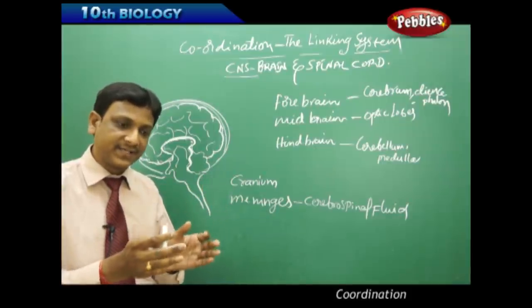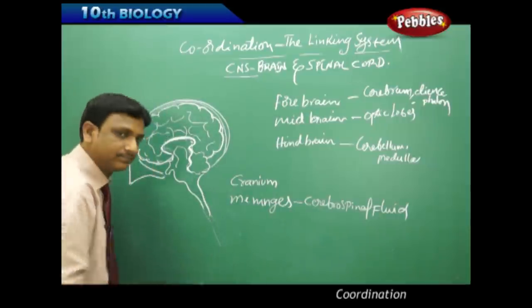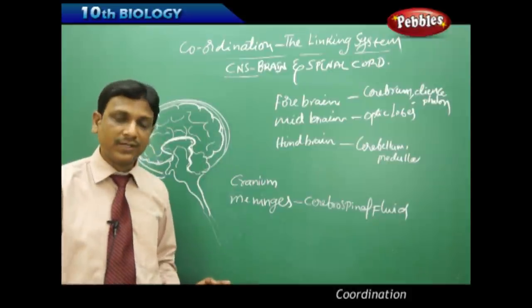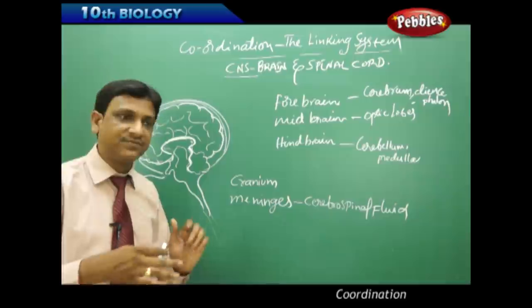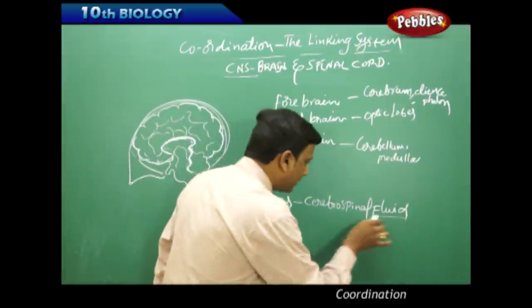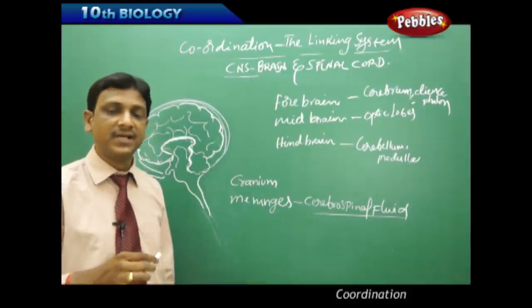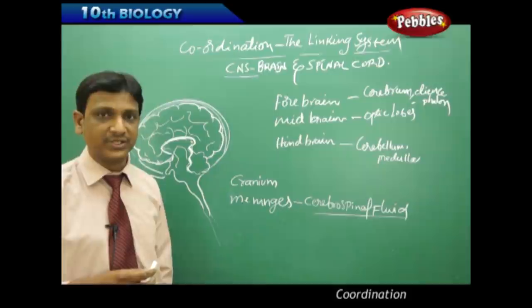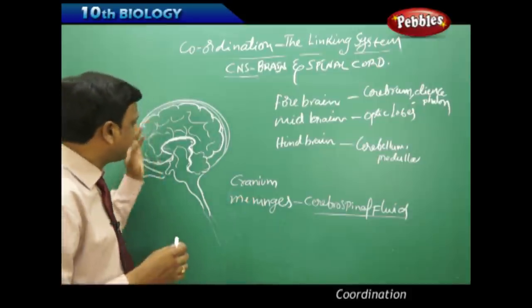The cerebrospinal fluid protects the brain from shocks and jerks. The meninges found on the brain are not limited to it — they extend to the spinal cord, which is a continuation of the brain. The cerebrospinal fluid fills the gaps between the layers of the meninges, providing nourishment and protection to both the brain and spinal cord from shocks and injuries.